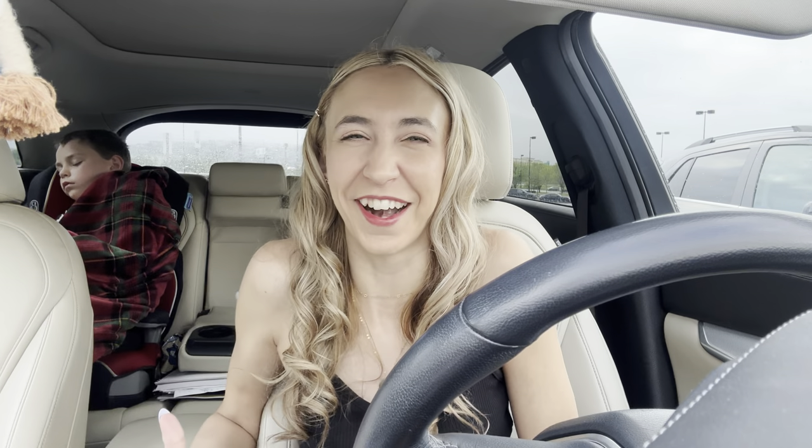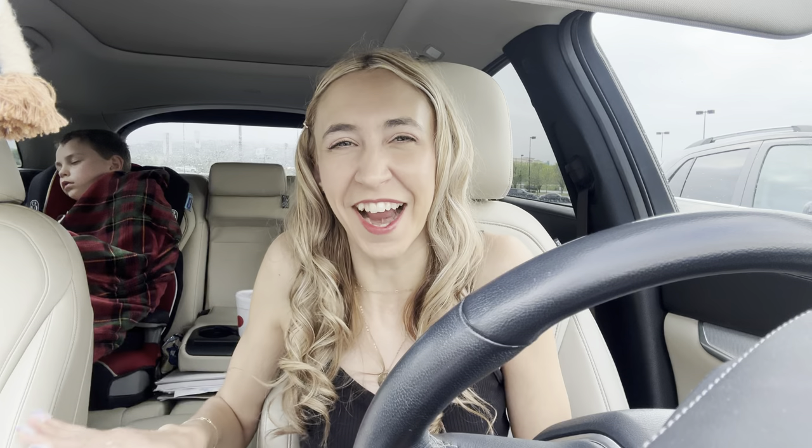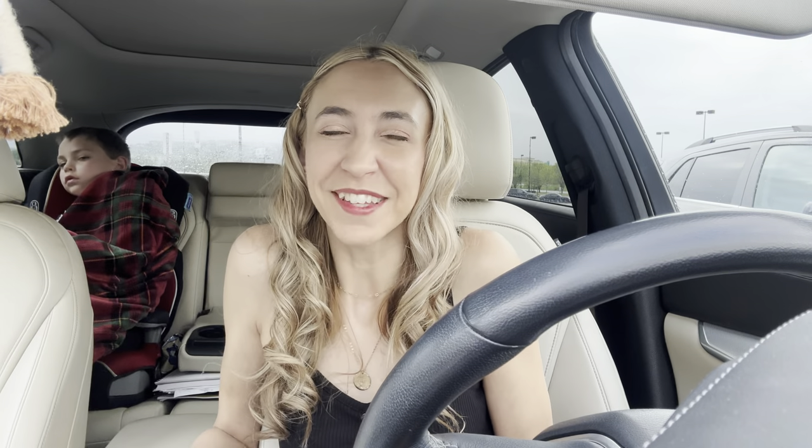We just dropped off Chloe at school, and Axel has snuggled up with his blanket in the car, but we're gonna venture out into the store and see what all we can pick up. I will have a printable list below the video so you can print that out, take it to the store with you, and it's gonna help make your shopping trip super easy.